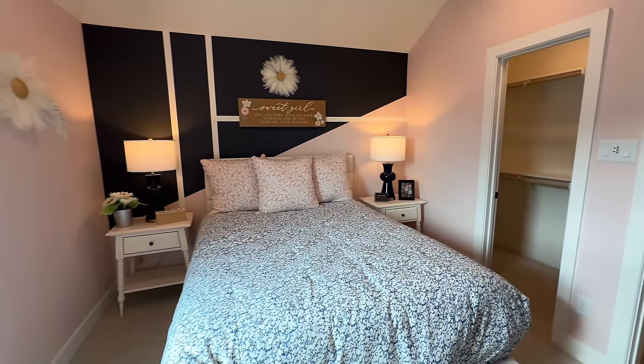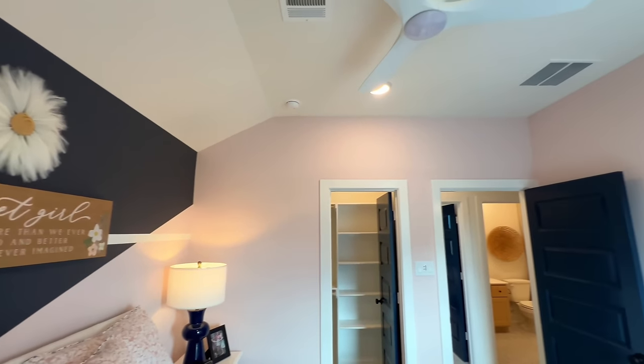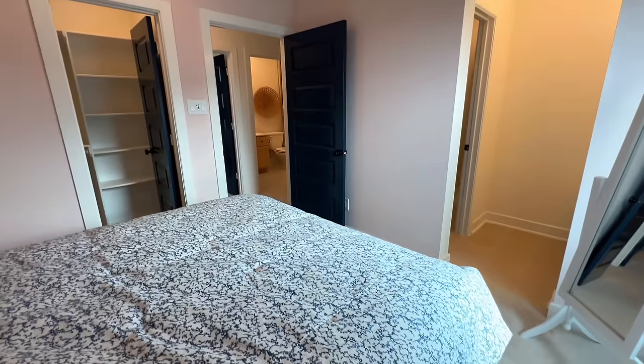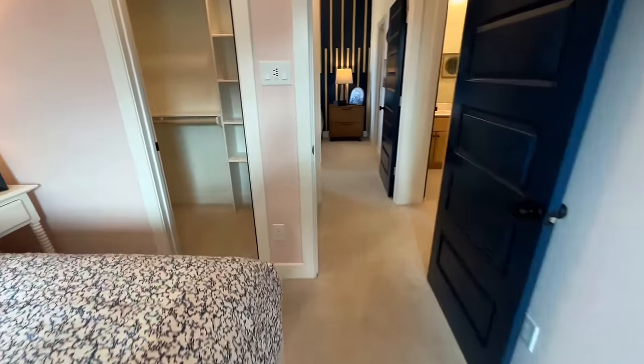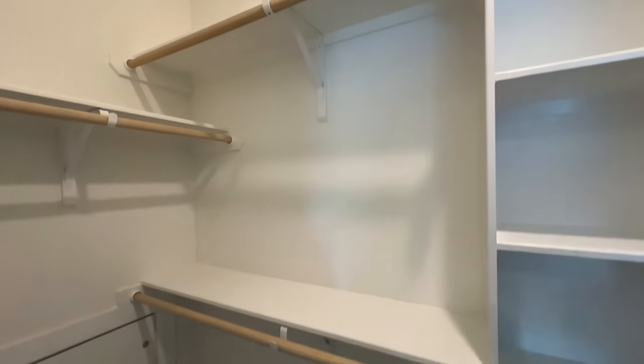This will be your second bedroom upstairs — for a total of four bedrooms so far. You've got your LED ceiling fan right there, and then a nice size walk-in closet as well.